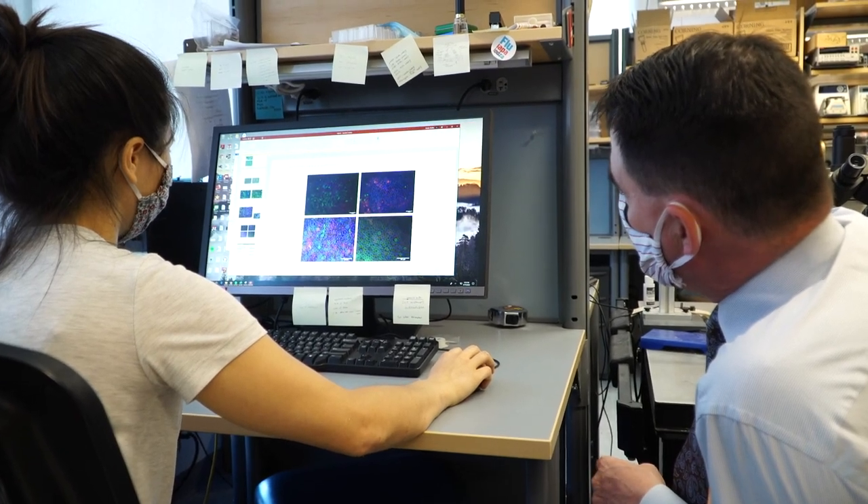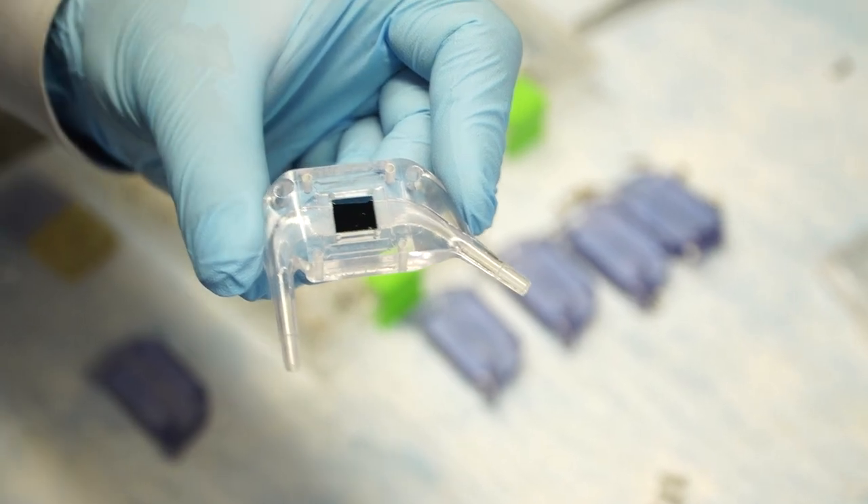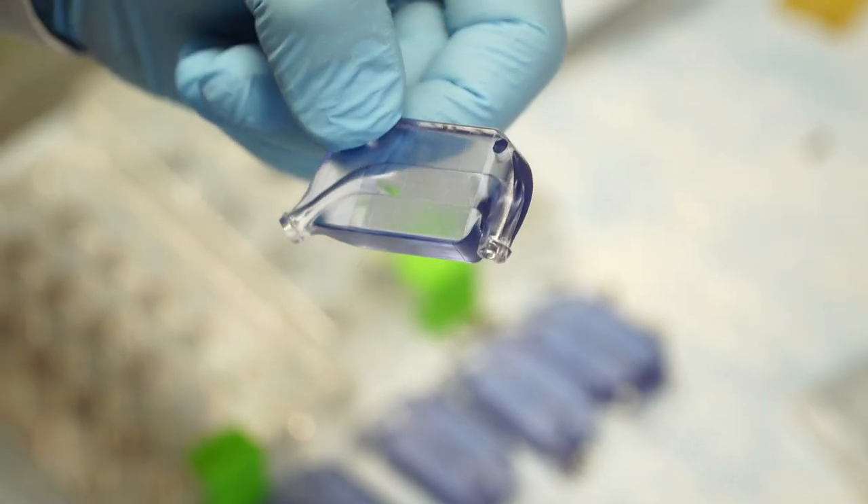The device has two parts. We have a filter that separates waste products, salt, and water from blood, and we have a bioreactor of cultured kidney cells that concentrate that filtrate down into a manageable amount of fluid — doing the same work as a healthy kidney, but in an implanted device that is about the same size.